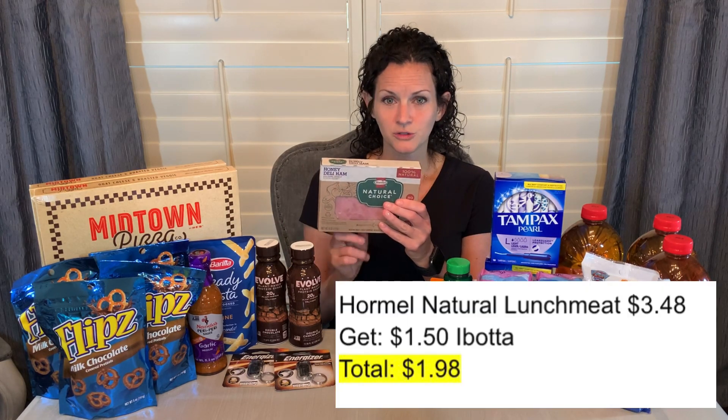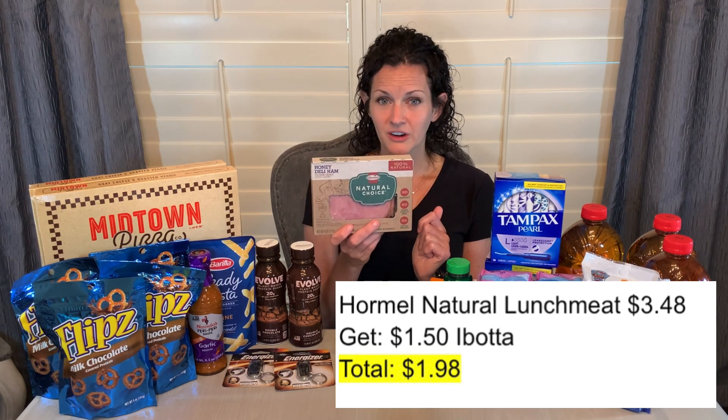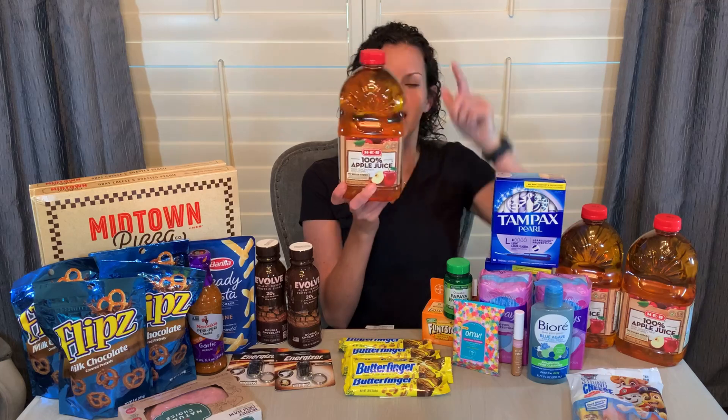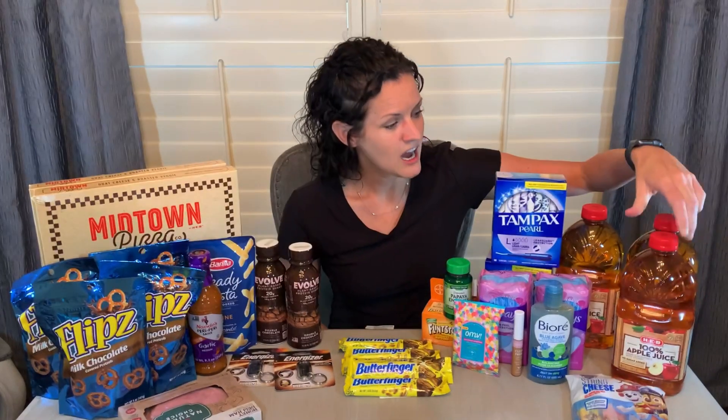A couple other food deals — I love food deals, they're my favorite. I grabbed the Hormel Natural Choice Lunch Meat, priced at $3.48. There's a $1.50 Ibotta rebate, making it just $1.98 for the 8-ounce pack. Another great food deal: I grabbed three apple juices priced at $1.68 each — $5.04 total. I had a coupon in my H-E-B app for $3 off a $5 juice purchase, so I paid $2.04 for all three, just 68 cents each. We use apple juice for smoothies at home, so I thought it was good to have on hand.